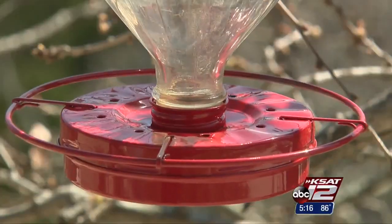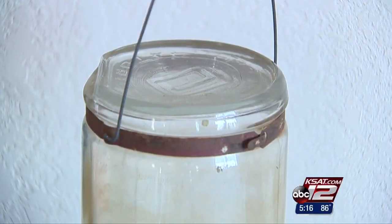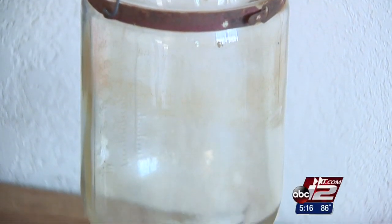After all, Kerrville and hummingbirds go way back — a tradition first started at the city's VA hospital. The patients there had hummingbird feeders in their rooms, and the hummingbirds would fly into their rooms and feed. IV bottles like this one were used.